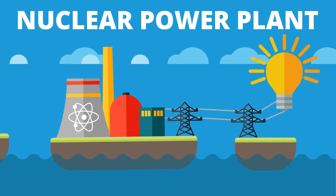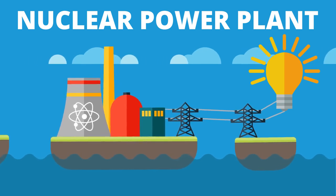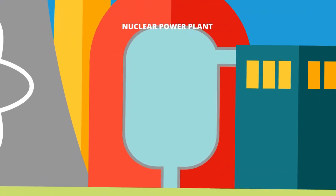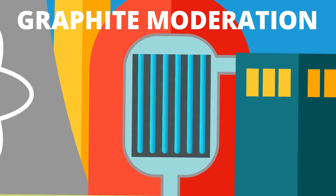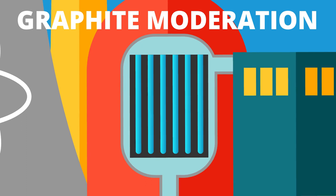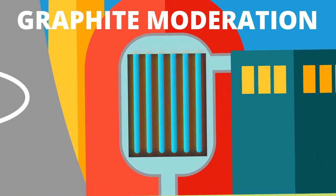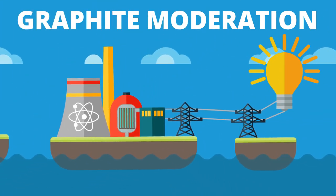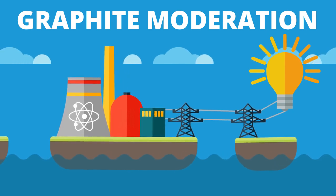Since the 1940s, the UK has run many nuclear reactors for research, military purposes and electricity generation. These reactors all use uranium as fuel housed inside of a core made out of graphite blocks. This graphite core assists in the nuclear fission process, enabling a controllable chain reaction which provides a constant source of heat. This heat is then used to turn water into steam, which in turn drives turbines to produce electricity.